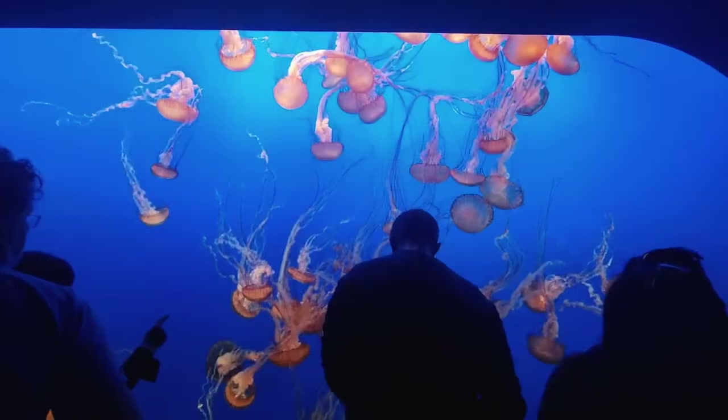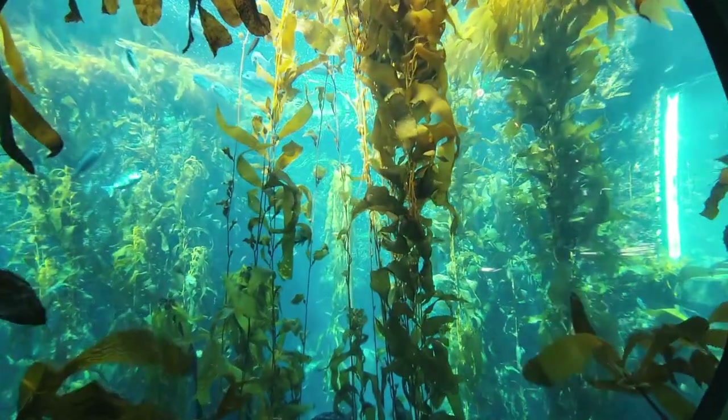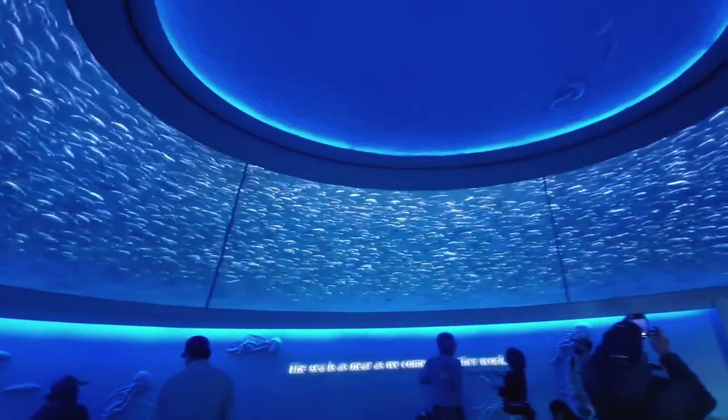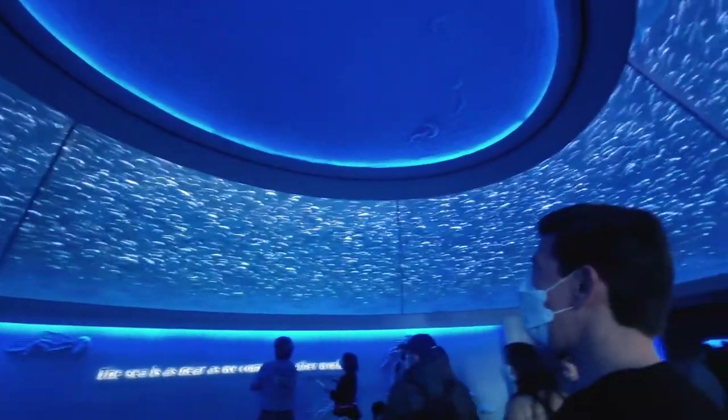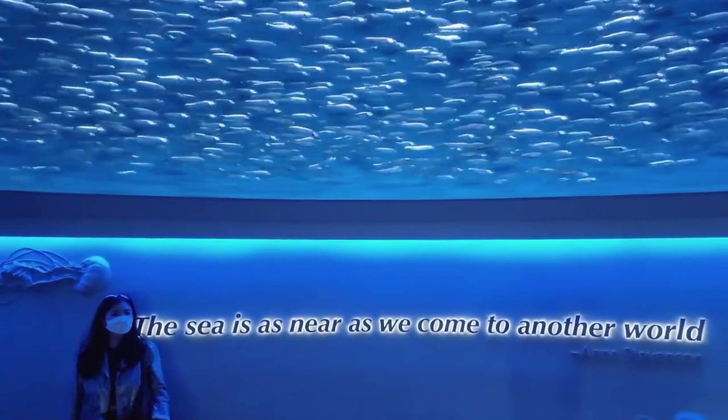Have you ever struggled? Spent sleepless nights deliberating on which fragrance you should wear to the aquarium? I feel your pain. I've been where you've been and I'm here today to offer assistance and share a handful of fragrances I think would be very appropriate for a day date to the aquarium. Stay tuned to the end and I will tell you which fragrance I actually wore. So no more dilly-dallying — let's just get into it because I know time is of the essence here.